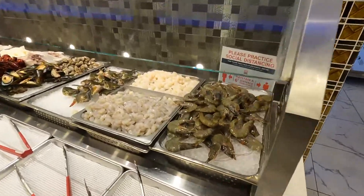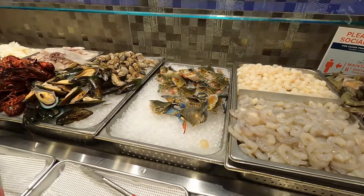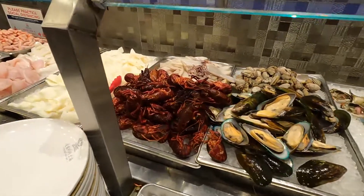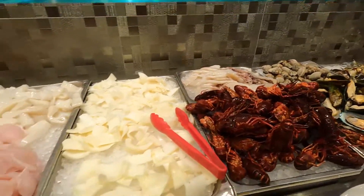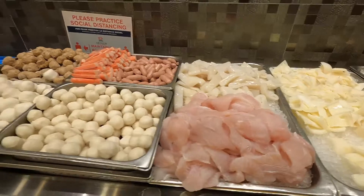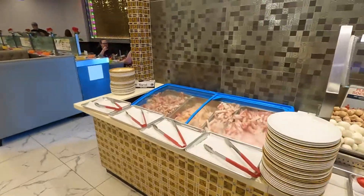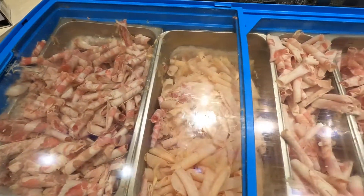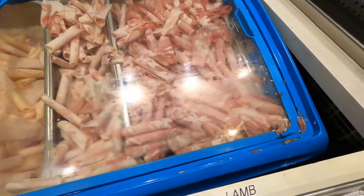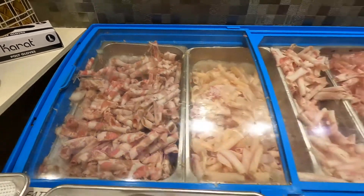Over here is where you get the meats that you drop in the hot pot to cook. They've got everything from shrimp, crabs, mussels, crayfish, clams, octopus, fish fillets, fish balls, and different sausages. You have to put gloves on here as well. The other meat looks to be pork belly — actually there's lamb, pork, chicken, and fatty pork, so they have all kinds of meat here too.